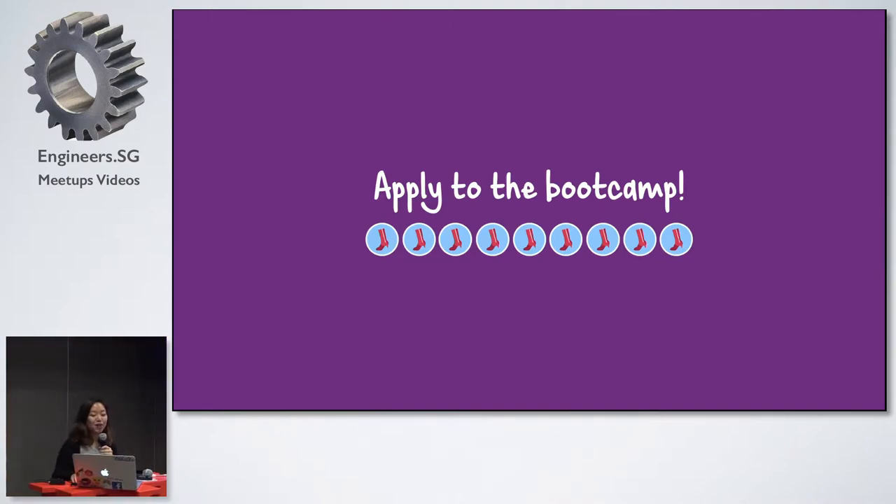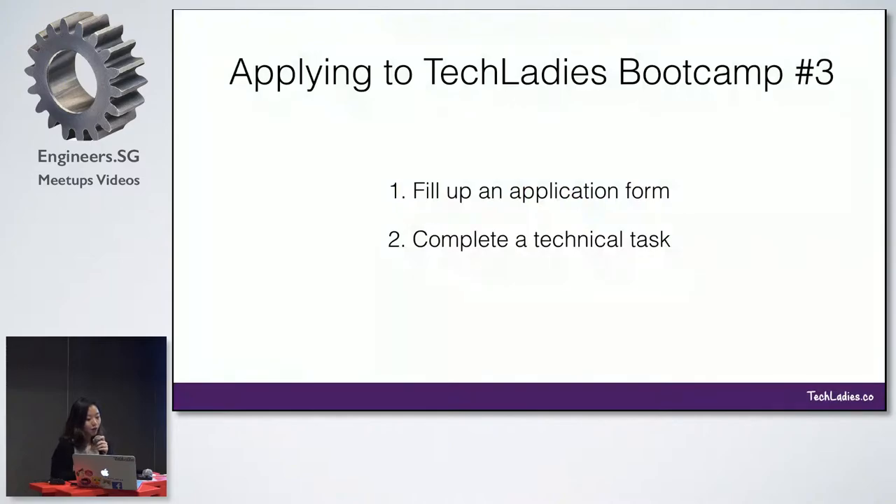I'm going to quickly bring you through what is the application process for the third bootcamp, the Technics Bootcamp. It's pretty simple — a two-step process where first you have to fill an application form, and second, you have to complete a technical task.